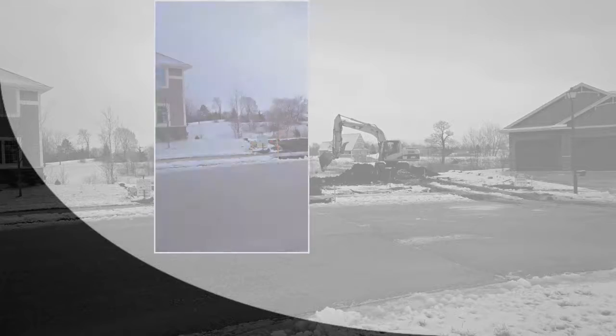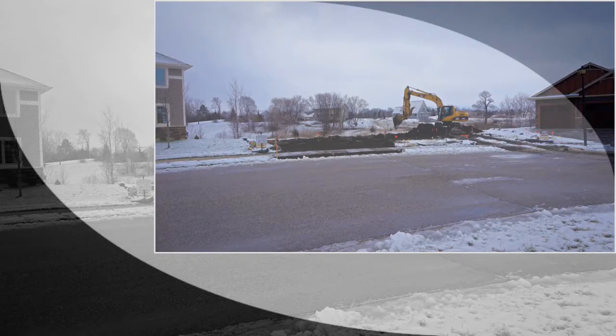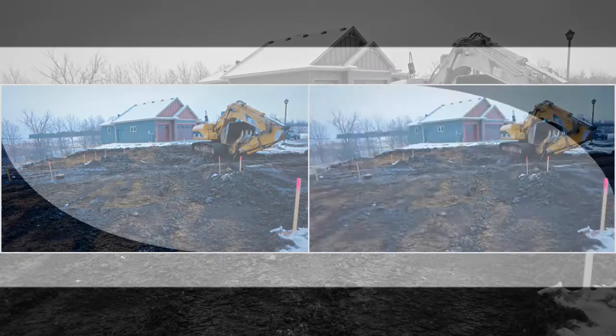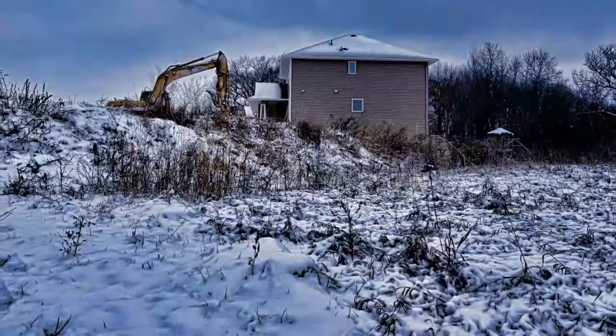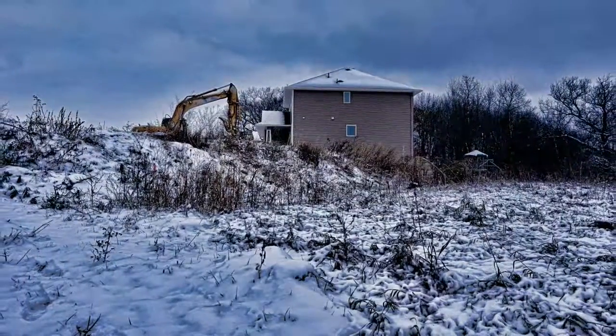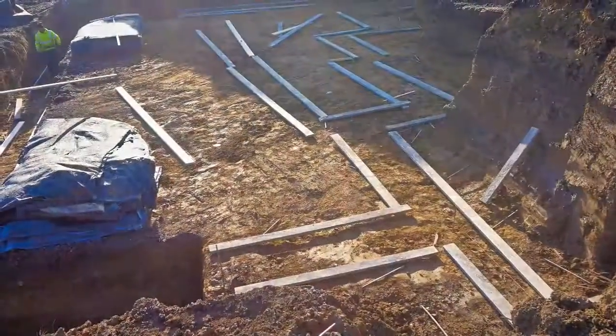Dirt will be moved around the site and saved for backfilling once the foundation and wall system are completed. The home shown is being constructed on a walkout lot. Upon completion of excavation, the foundation crew arrives. This home will have a poured wall system.